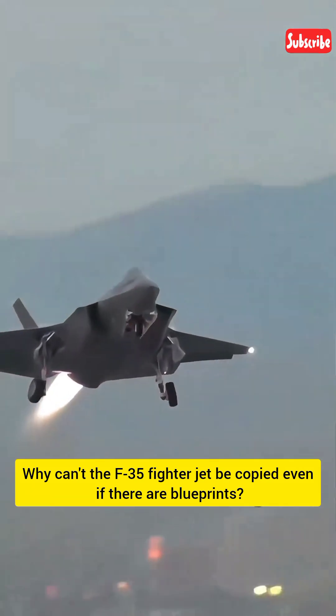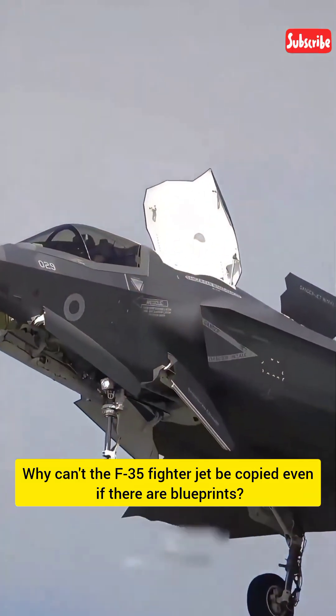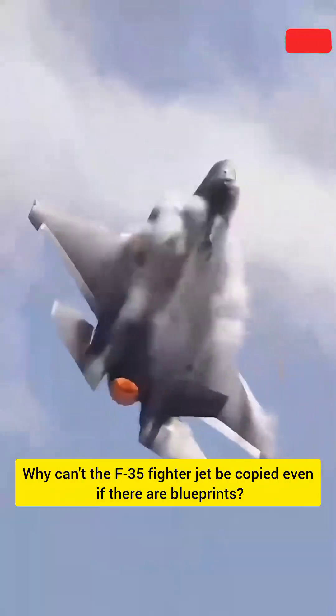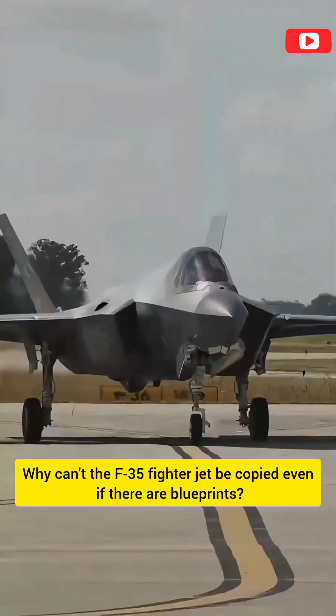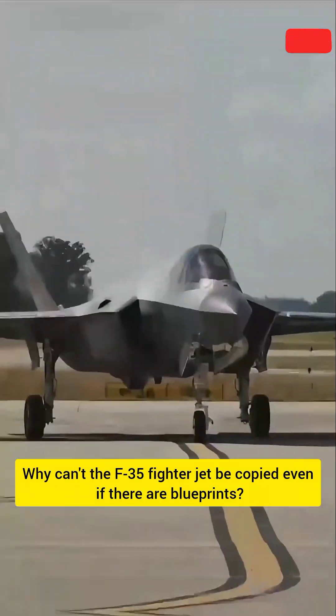For vertical takeoff to be possible, all these systems must operate in perfect synchronization. And this is precisely where the difficulty lies. Without special materials, extremely high manufacturing precision, and cutting-edge engineering technology, reproducing the entire system is virtually impossible.